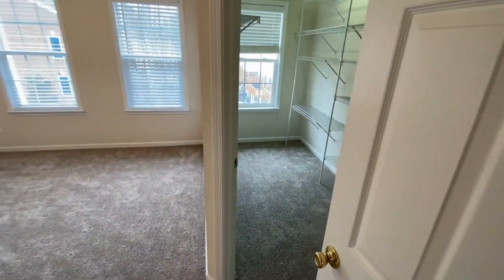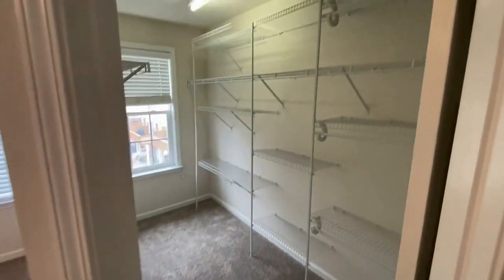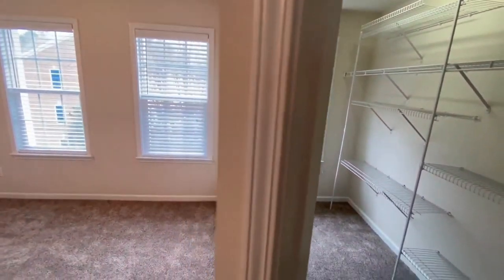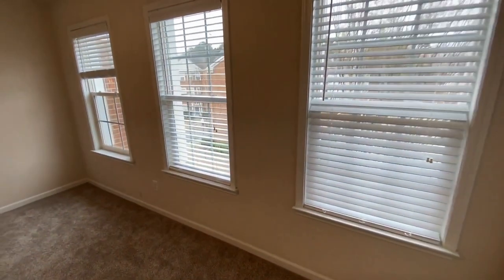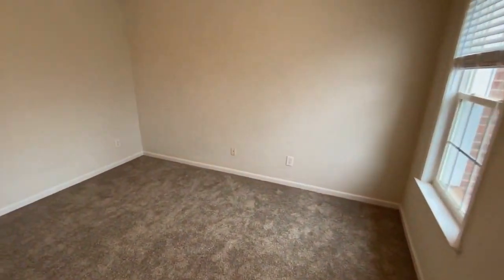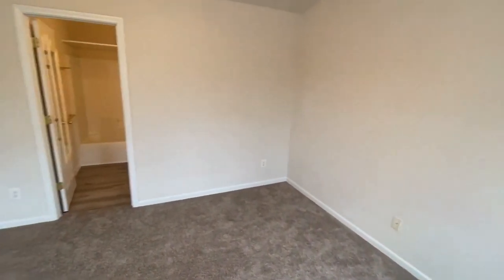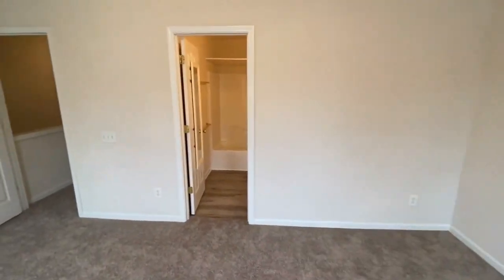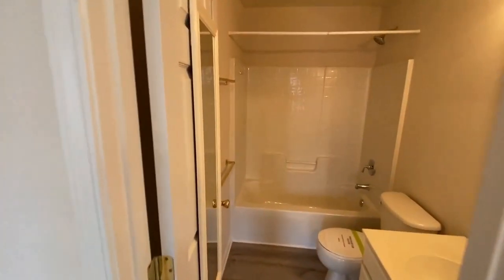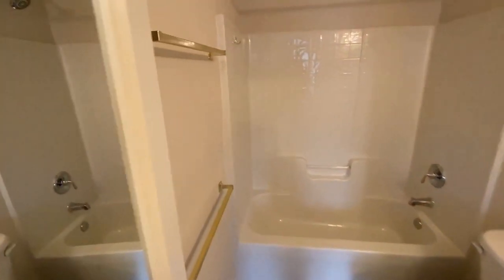Here is bedroom number one. It has a huge walk-in closet that even has its own window, plus lots of windows in the room as well. You can see all neutral colors throughout this home. Here's the bathroom — it's a tub-shower combination.